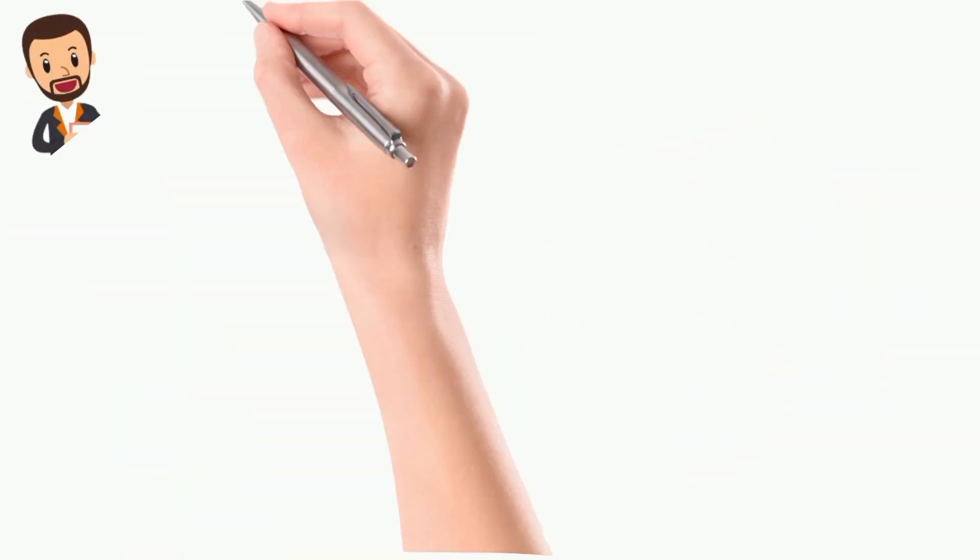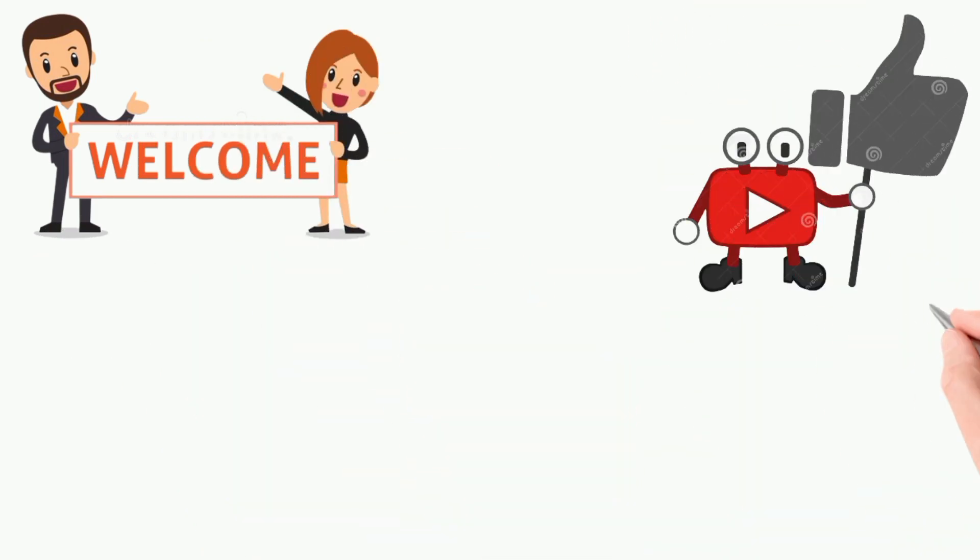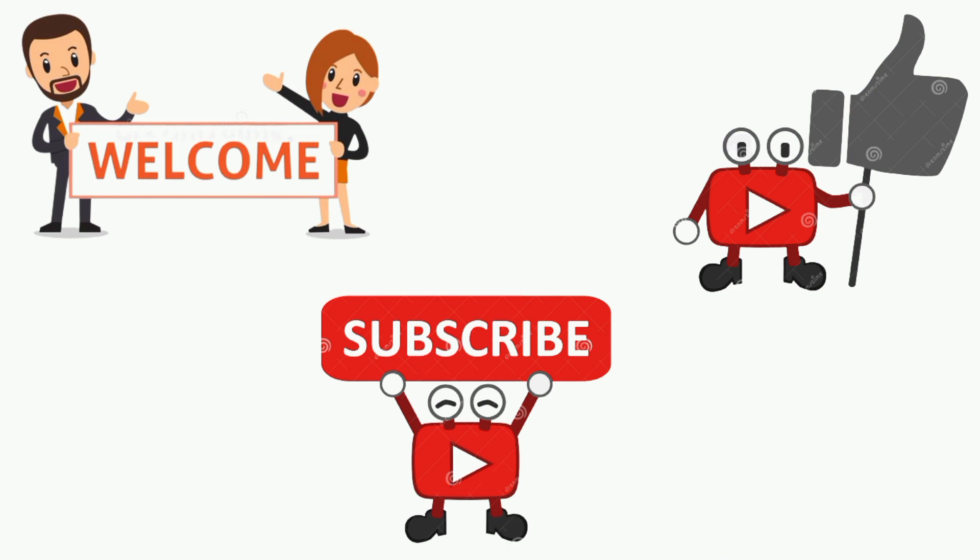Welcome to BeHealthy, where we give you all kinds of health tips. Please like and share this video and subscribe to the channel — thank you.